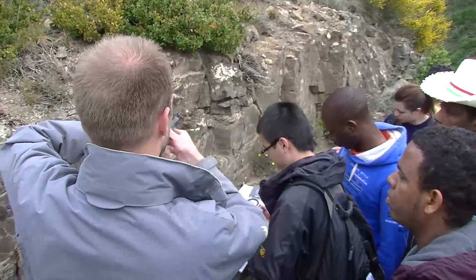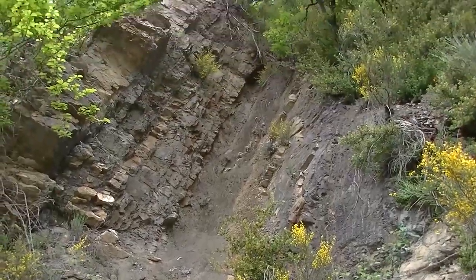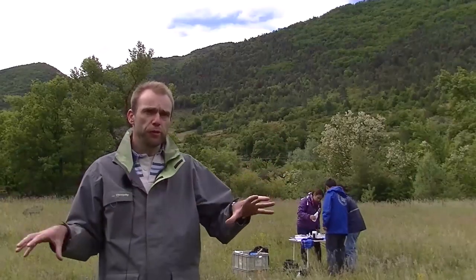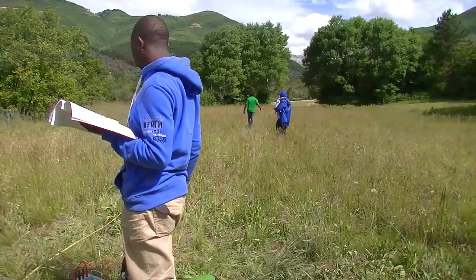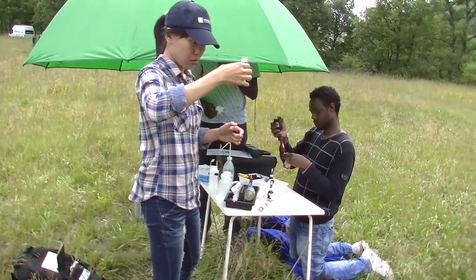We measure the dip and strike of the layers. The second and third days are experimental days in which students learn to use several tools and do field experiments with discharge measurements, geophysical surveying, drilling, borehole log descriptions, and some chemistry. We also look at sediments in rivers.